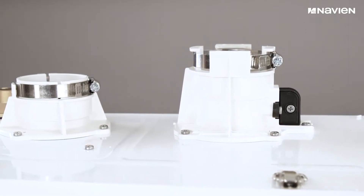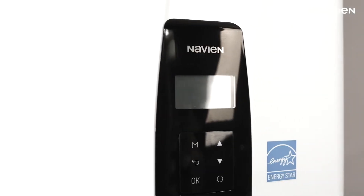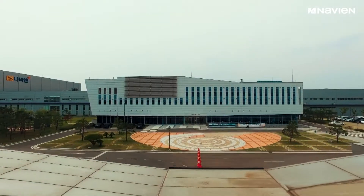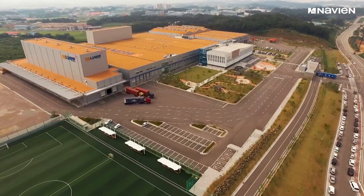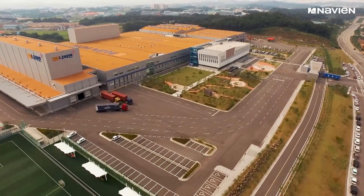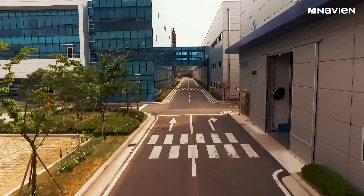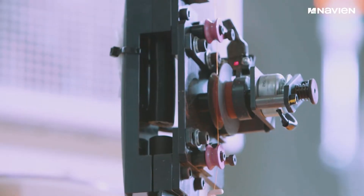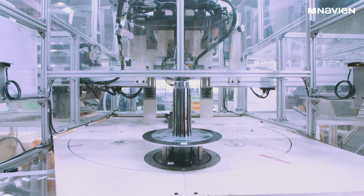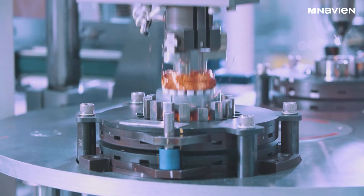Navion is the premier brand of high-efficiency condensing tankless water heaters, combi boilers, and boilers. Since 1978, Navion products have been shipped from the global headquarters in South Korea to over 30 countries around the world. Today, more than 2 million Navion tankless water heaters, boilers, and combi boilers have been sold in the United States and Canada.